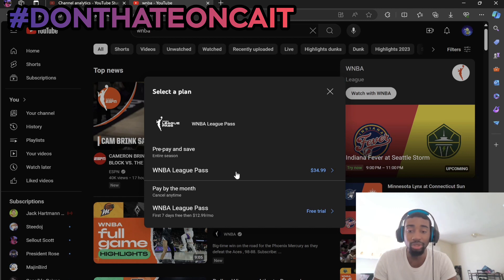Then the WNBA League Pass, $34.99 after taxes, probably pushing 40. I would just go with this one, then $12.99 for the monthly thing. As of right now, I'll go for this one. I have a bunch of cards I don't use that I can put on this and that will activate it and just get the free seven days and done.